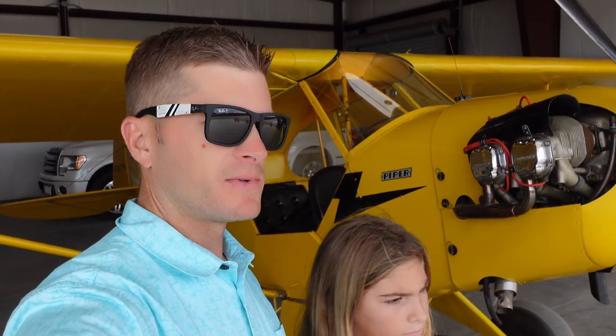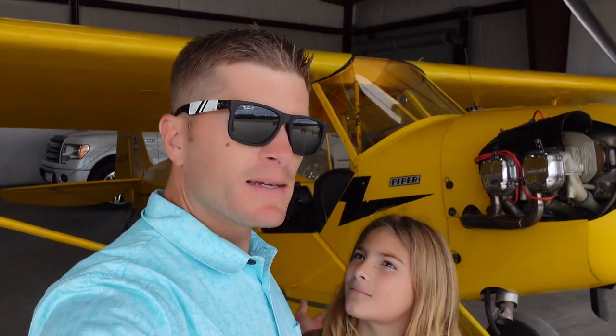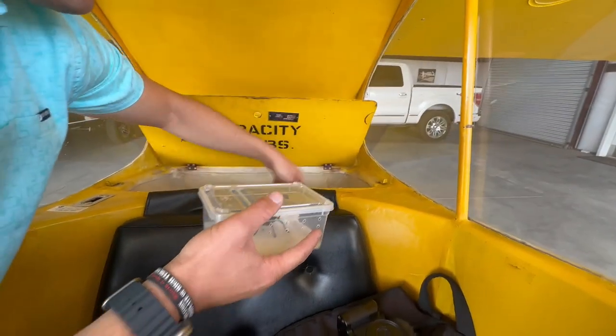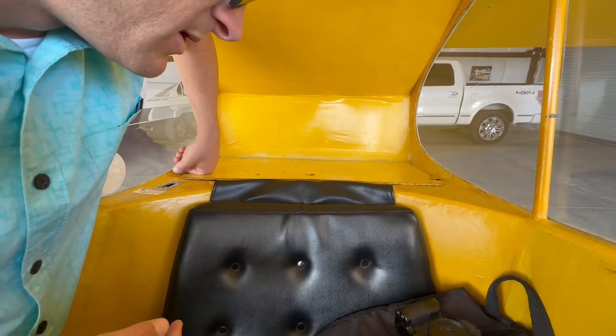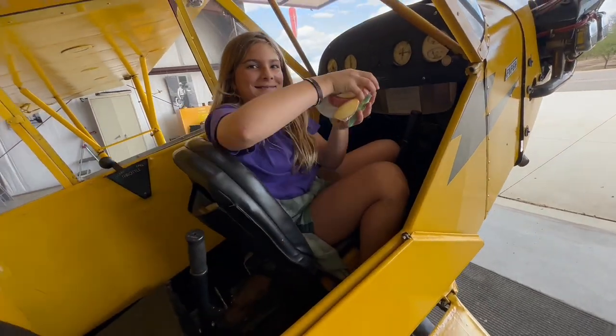The tarantula season's officially over. We could have just driven up there and released the tarantulas, but we like to make everything complicated so we're going to take the airplane. All right tarantulas, here's your private airplane ride to release you. This isn't my airplane - maybe don't tell the owner that I'm transporting tarantulas in this airplane. Snacks for the flight.